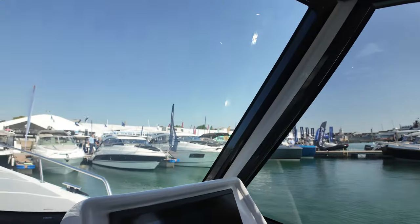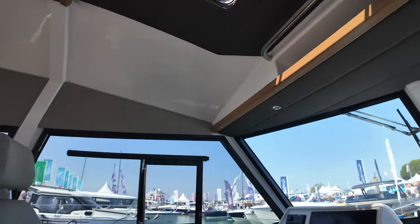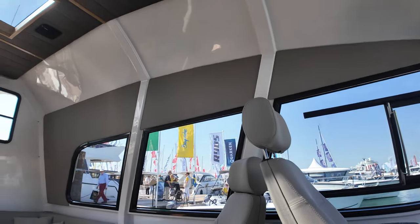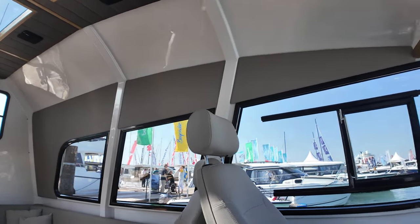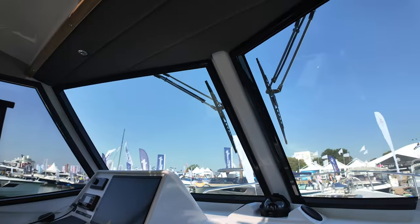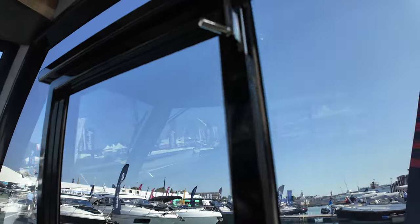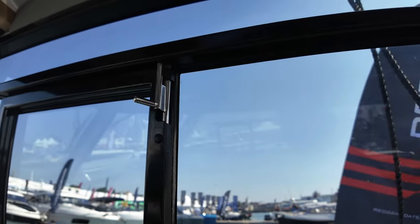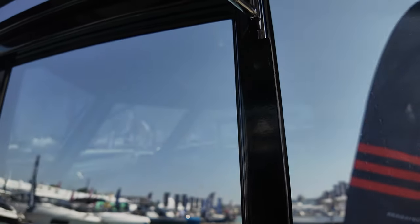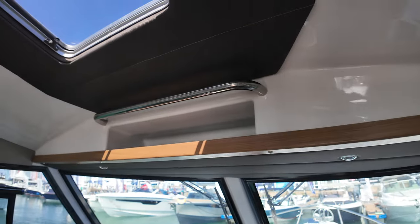Sitting at the helm, you get a fantastic all-round view, especially if you're operating this boat on your own, thanks to those huge windows. There's a compass over there, and if I pan around to the starboard side you can see just how much glass you've got here — again, for those fantastic views. There's a little cubby space in the overhead, and something else to hold on to as well.